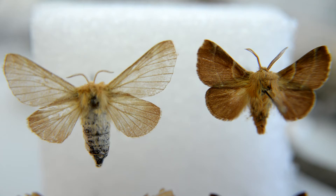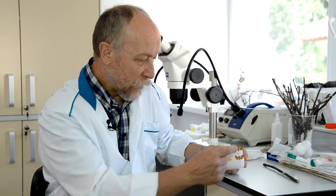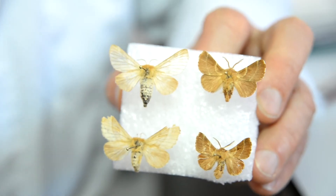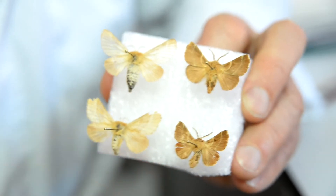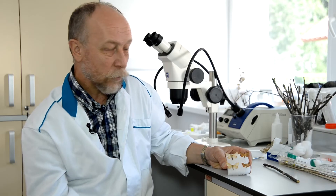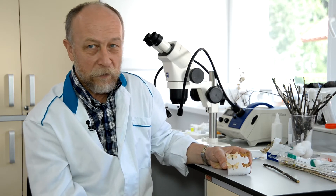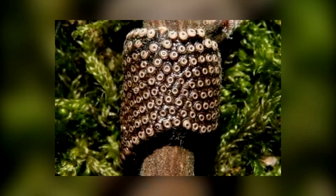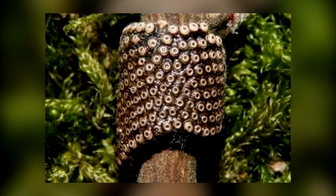Размах крыльев у бабочек от 30 до 45 мм. Самки более крупные, более светлые или более тёмные, более мохнатые; самцы лучше летают. Самка после отрождения сидит на ветке недалеко от кокона. Из-за того что у неё много яиц, она тяжёлая и предпочитает ждать самца, выделяя феромоны. Самцы более подвижные и активные. Самка горного кольчатого шелкопряда откладывает от 100 до 400 яиц.